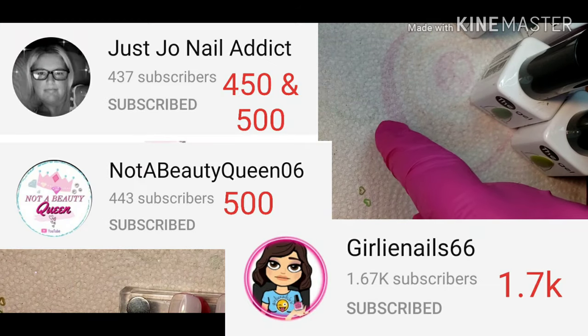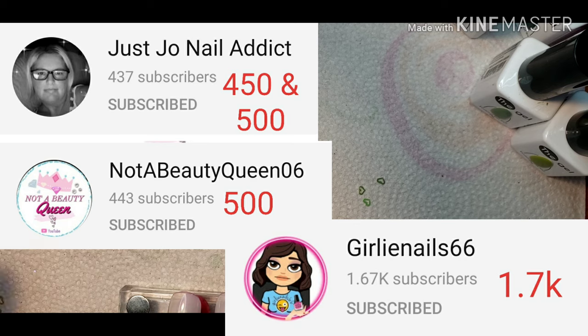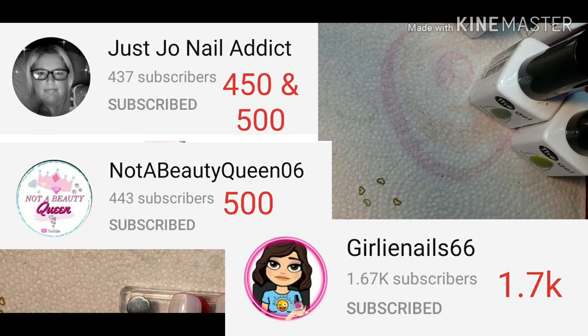These three ladies are all doing subscriber giveaways. The numbers shown are their current subscribers, and the red is the number they're looking for to start their giveaways. Please check these ladies out — if you are not subscribed, subscribe. Share on Instagram or Facebook or wherever; help these ladies reach these goals and hopefully win some wonderful prizes. Their channel links will be in the description box down below.